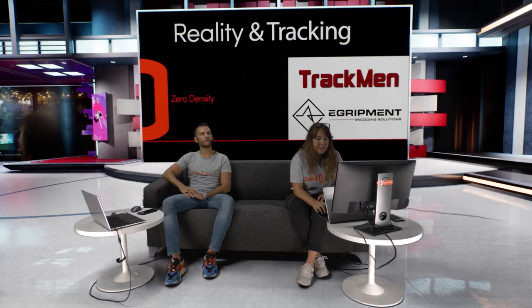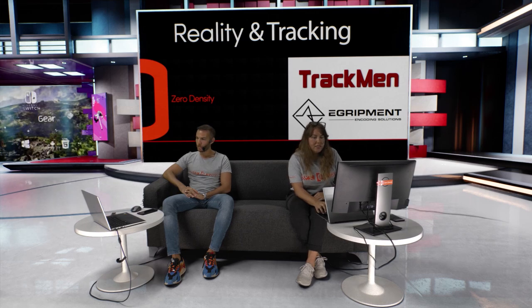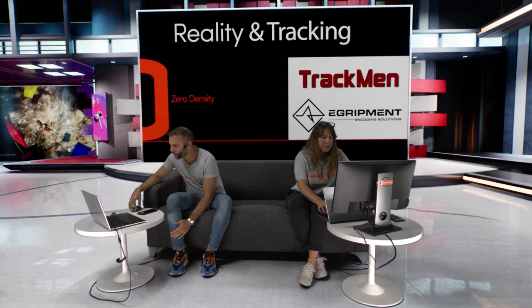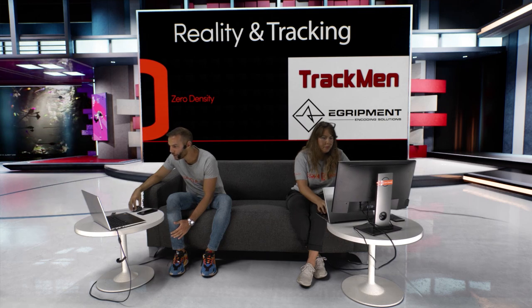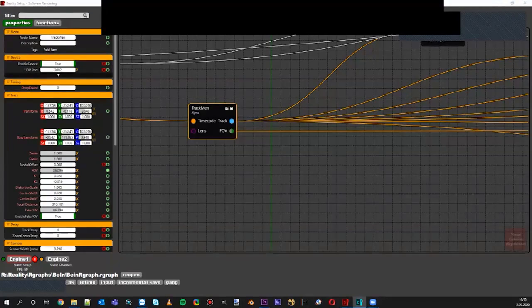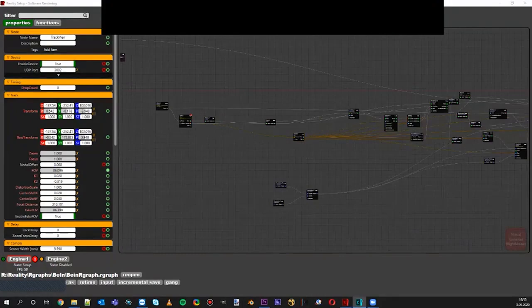Now let's move on to the reality integration part from Onur, as there are questions about how TrackMan and EGRIPMENT systems integrate. I will share my screen now. So hopefully you are able to see my node graph.